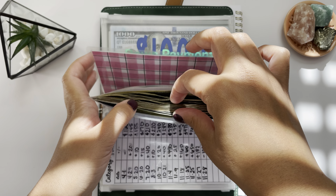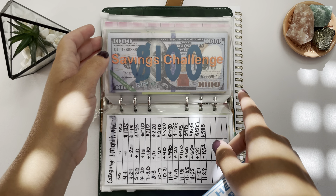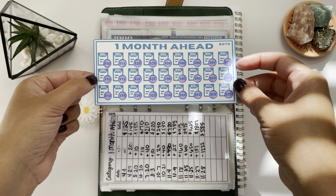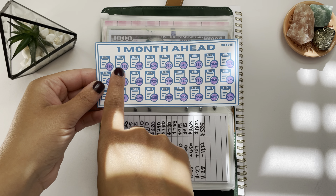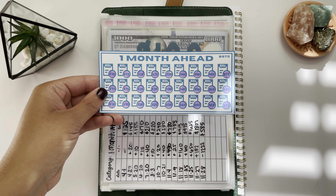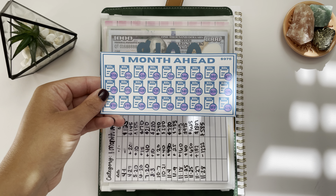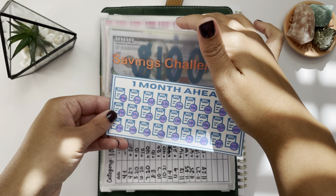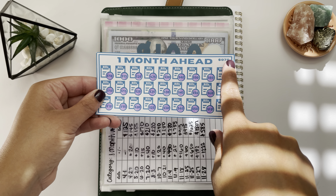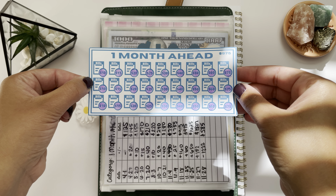If you're new to my channel, I do savings challenge stuffings — go ahead and subscribe. This was the first savings challenge I started with to get one month ahead. This little tracker has different amounts in each little circle. You pick an amount you want to save — either weekly, bi-weekly, monthly, however your budget allows — pick a number, color it in, put it in an envelope, and save the money. Once all the little icons are filled in, you would have saved $975.